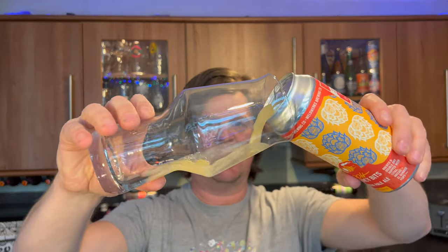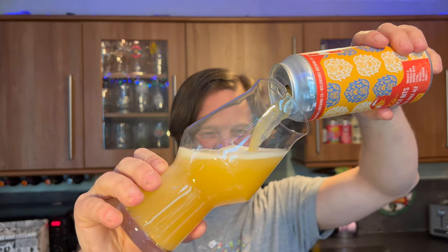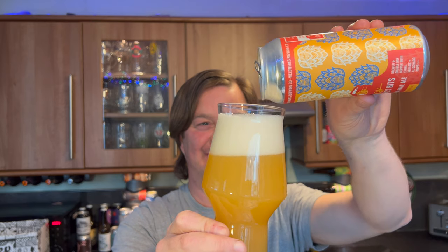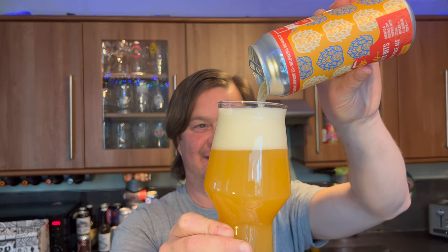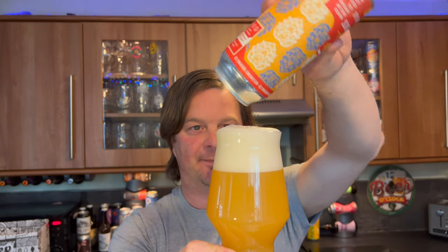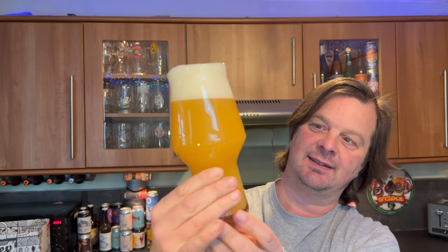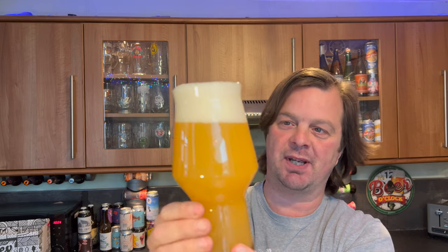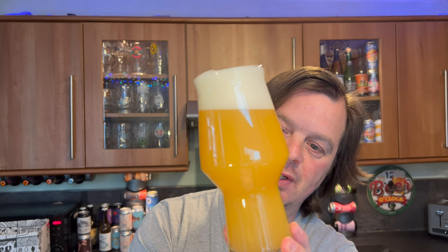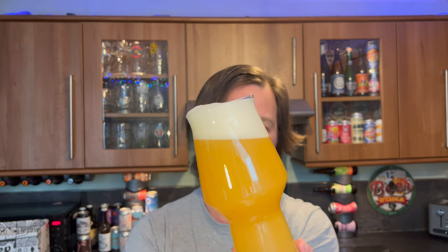Beer in the glass. Wow, look at this! We have a three-finger white head, hazy straw-coloured beer. Very slow moving carbonation actually — not too much in the way of carbonation, but great head retention. Great look to the beer.